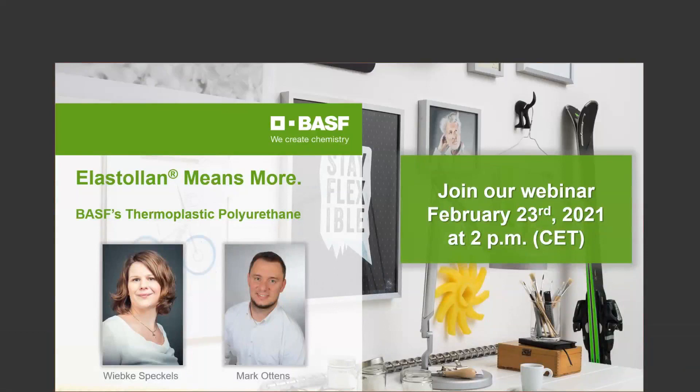Hello and welcome to our webinar, Elastolan Means More. Before we go and have a deeper look at the topic of today, I would like to give you some technical information. You are muted to avoid any background noises. Even if you just see yourself and the panelists, there are many more people in the line — they are hidden due to privacy reasons.